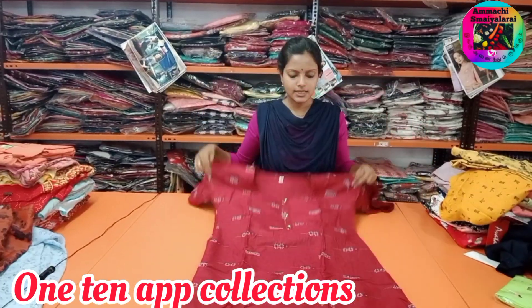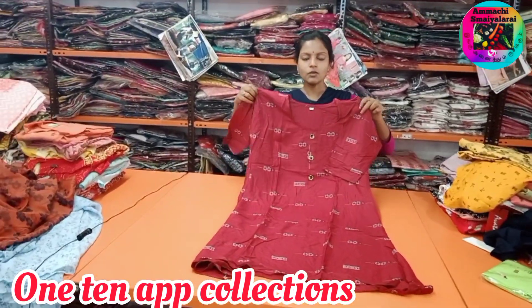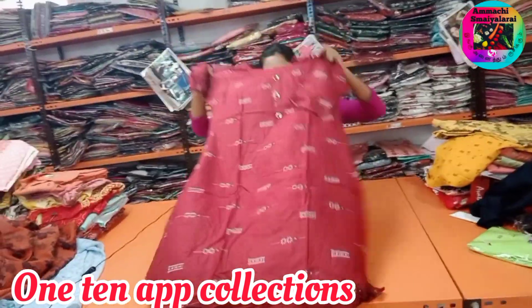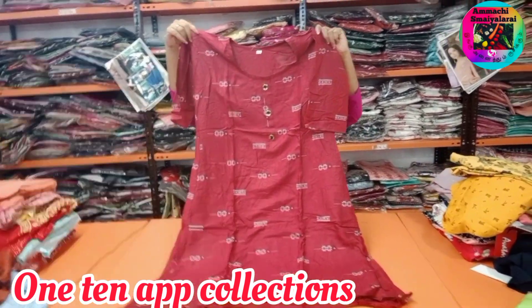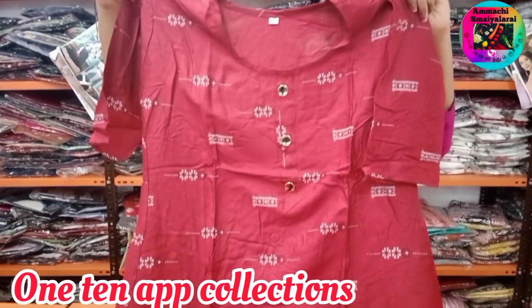This is a semi umbrella pattern. This is 160 rupees, rayon material available. Size is XXXL.